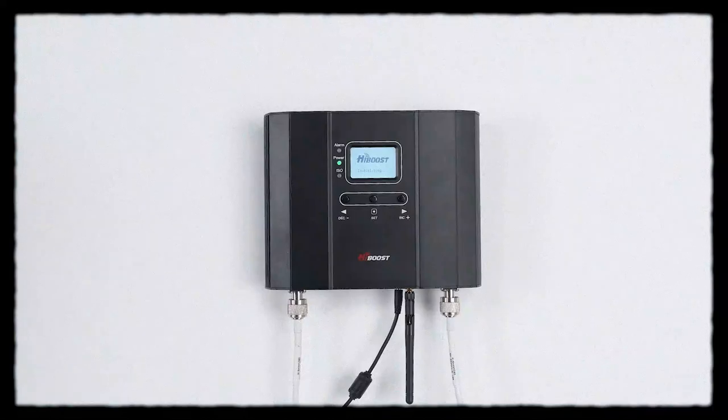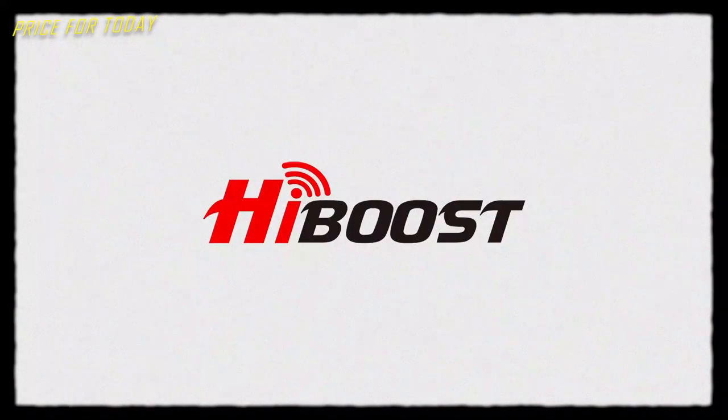HiBoost Cell Booster supports 5G and delivers astonishing high speed. This costs about $570.